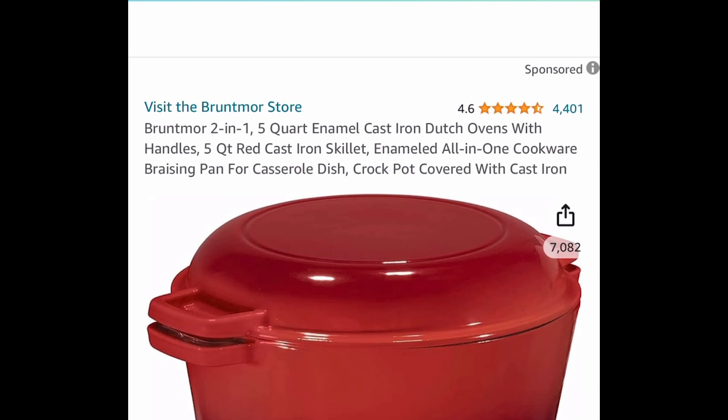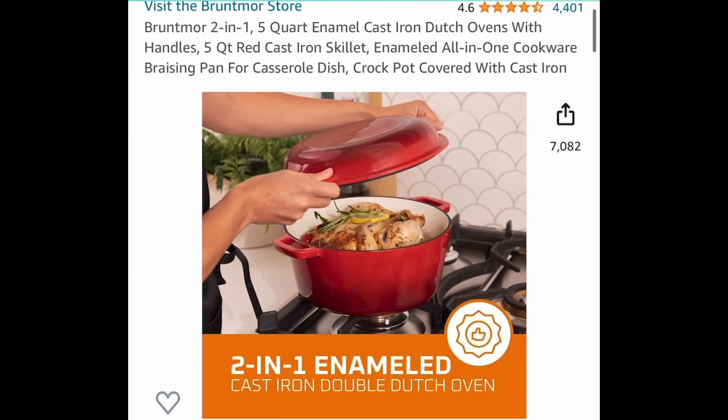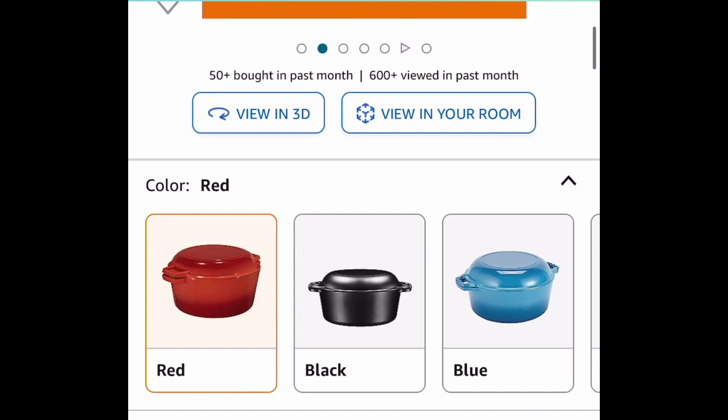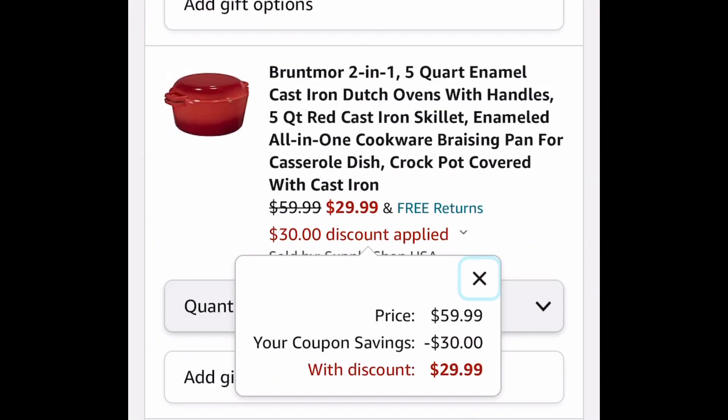Now next deal here, there are only a few left, so be sure to run. This is a 2-in-1 5-quart enamel cast iron pot with handles — it's a 2-in-1 just like you see here. This one is priced at $59.99. Clip the 50% coupon and you're going to get this for $29.99.